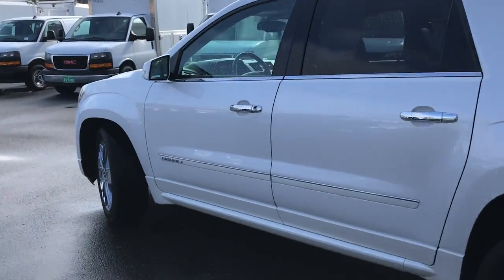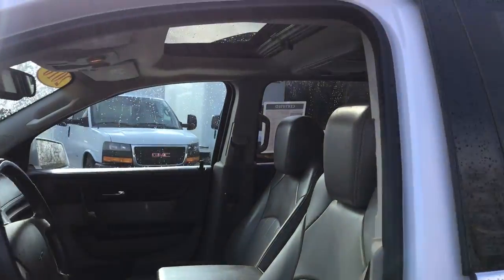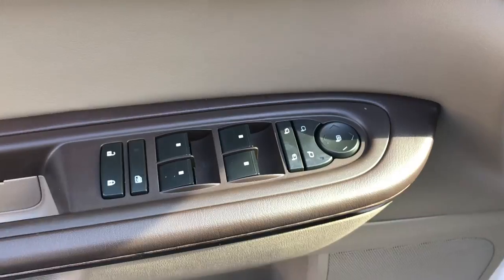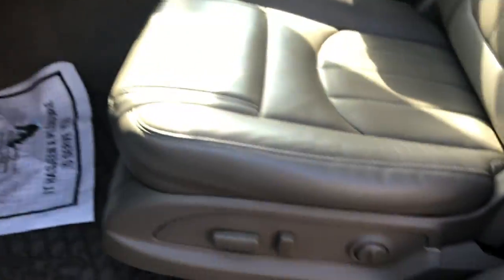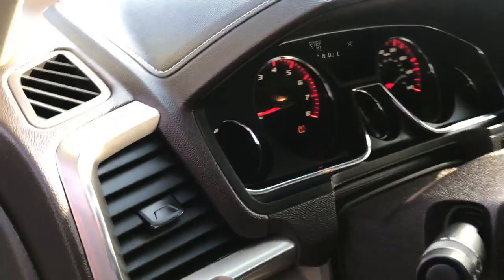Take a look at the interior here. You've got your Cocoa Dune colored leather interior. You've got your dual sunroof up top. On the door panel here you get your power windows, mirrors, and locks. Your memory setting for your driver's seat, power driver's seat, your lighting controls, as well as your tilt and telescope for your wheel.